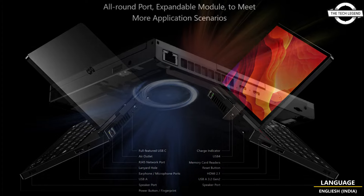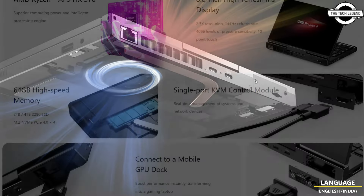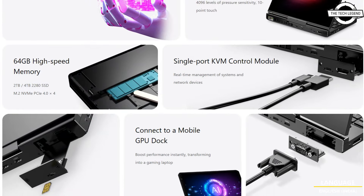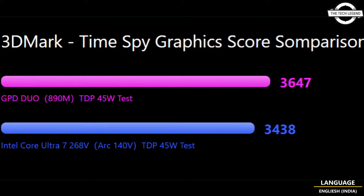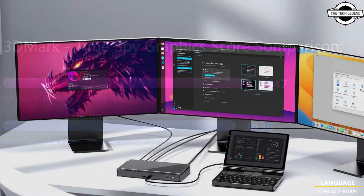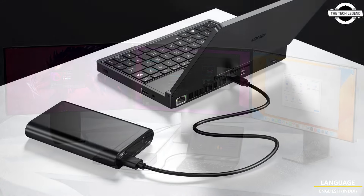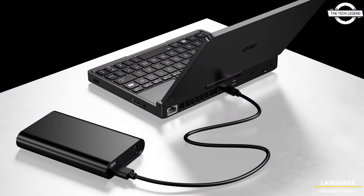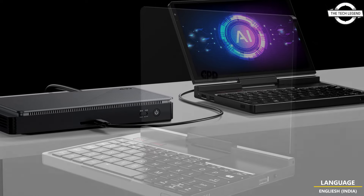In terms of CPU and GPU specifications, the Pocket 4 uses the HX 370 with PCIe Gen 5 and 16 RDNA 3.5 compute units, with a configurable TDP between 20 and 28 watts. The company has provided performance figures claiming it is faster than the Ryzen 9 7950X, 5950X, and the Radeon 140V Lunar Lake.